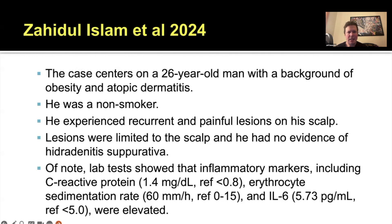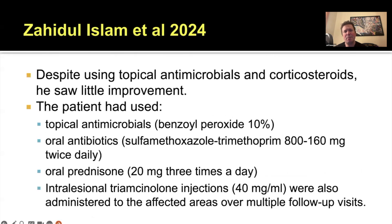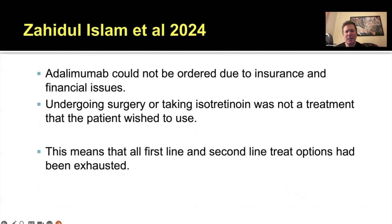He had elevated CRP, elevated ESR — his ESR was 60 — and elevated IL-6 levels. Despite using topical antimicrobials and corticosteroids, he had no improvement. He had used topical benzoyl peroxide, oral antibiotics with sulfamethoxazole-trimethoprim, prednisone 20 milligrams three times a day, and intralesional steroid injections. But despite these treatments, he really wasn't getting better.